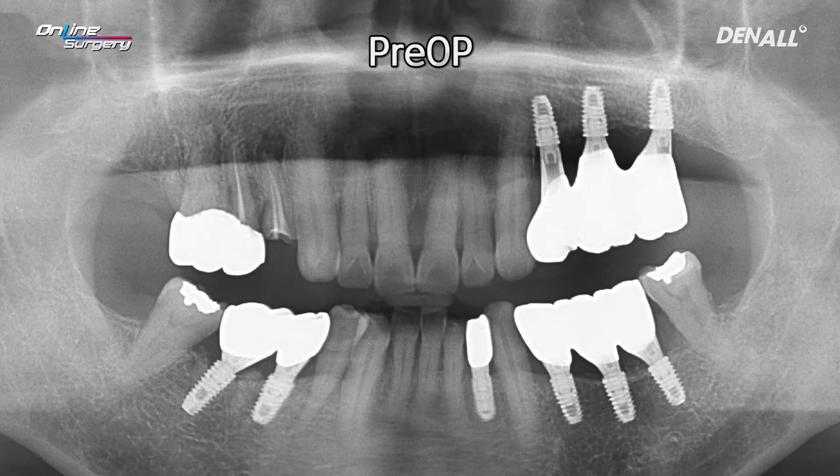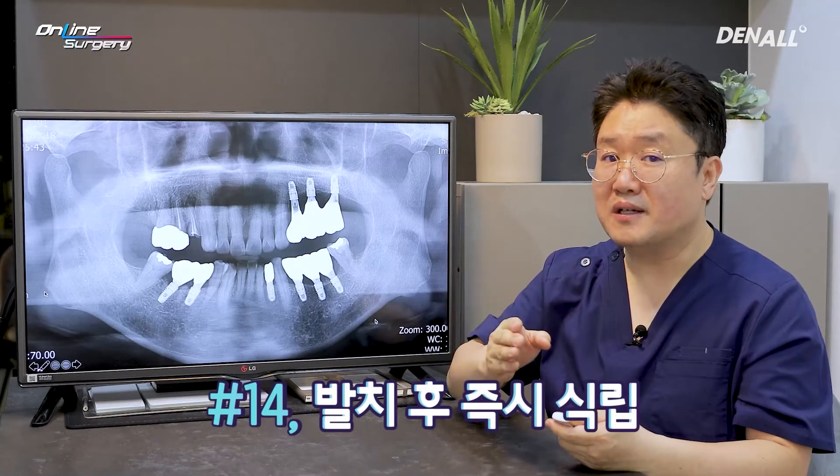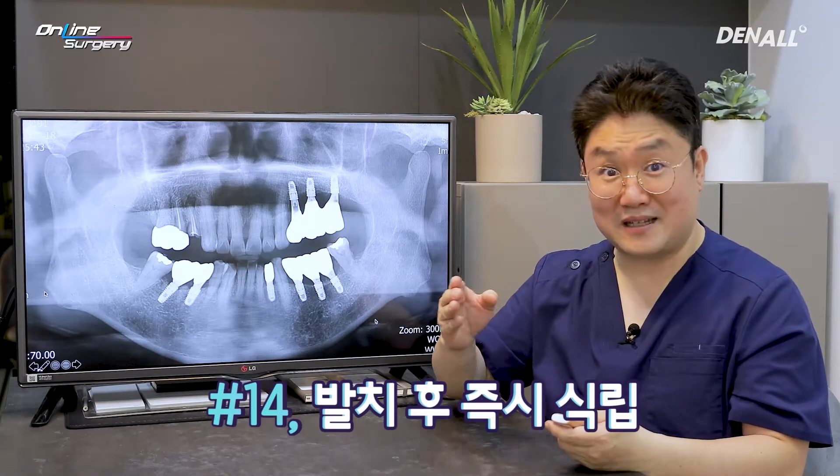Today, if you look at this number 14, there is a periapical lesion. I'm going to extract the tooth and place the implant immediately.